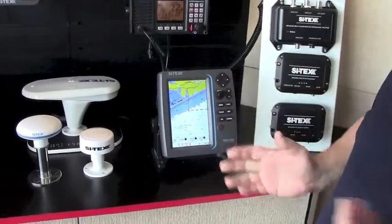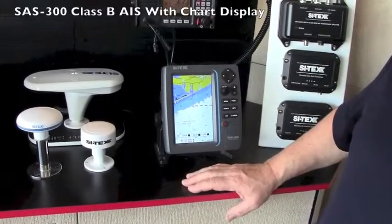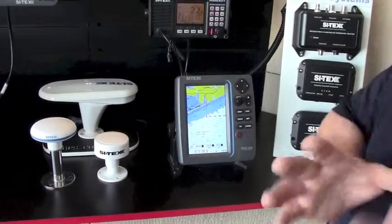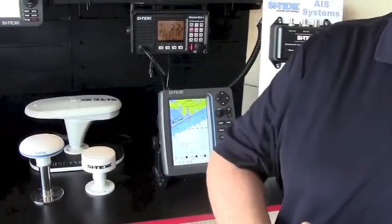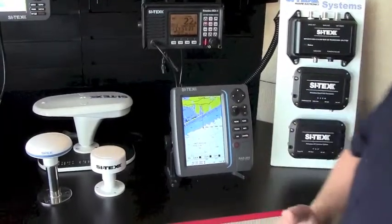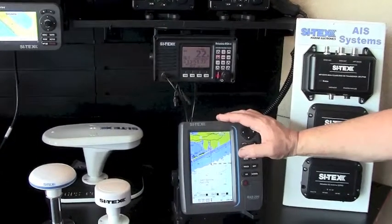We also still have our SAS 300, which we've had out for a couple of years now. This has been an extremely popular unit — the seven-inch display comes preloaded with an avionics chart and gives you great situational awareness. A lot of operators who put AIS on their boat may not want to integrate it into their nav system, but they want a dedicated display for AIS targets, and that's exactly what the SAS 300 does.